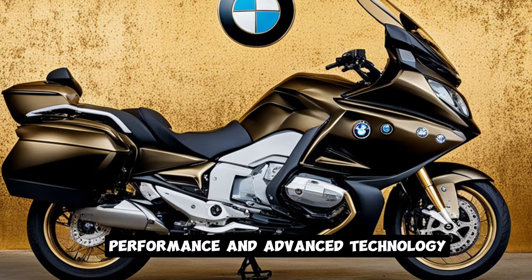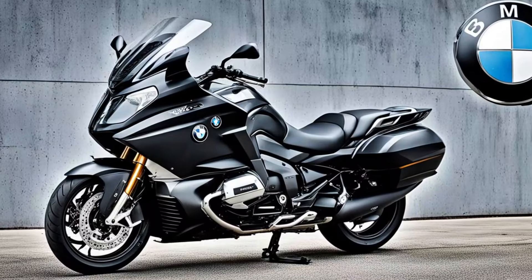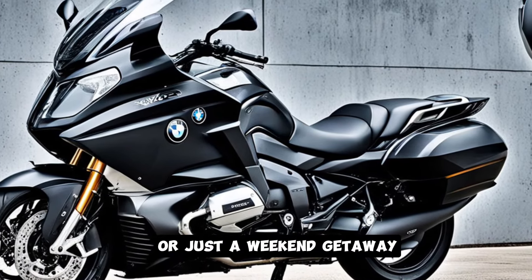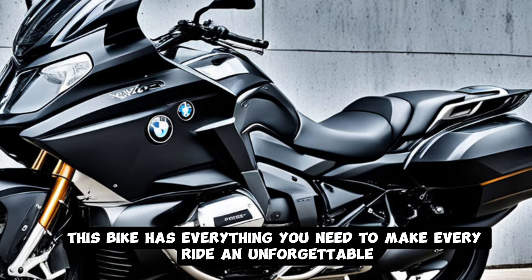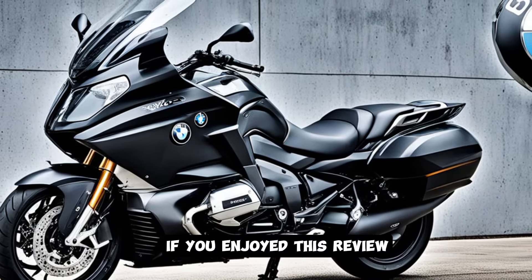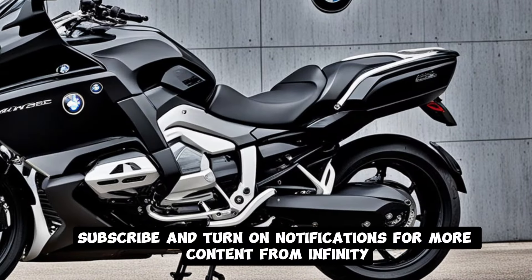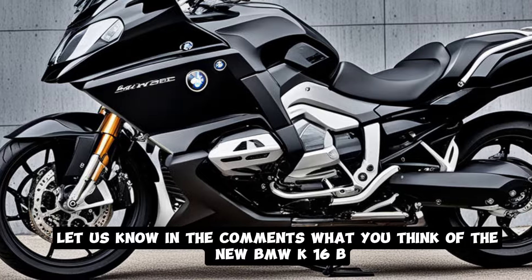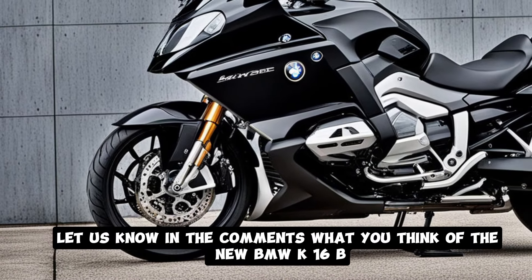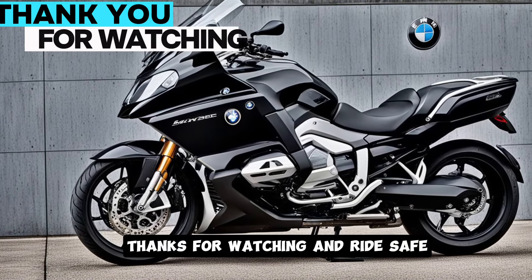In conclusion, the 2025 BMW K1600B is a motorcycle that combines luxury, performance, and advanced technology in a package that's perfect for the modern touring rider. Whether you're planning a cross-country journey or just a weekend getaway, this bike has everything you need to make every ride an unforgettable experience. If you enjoyed this review, don't forget to like, subscribe, and turn on notifications for more content from Infinity Motors and Cars. Let us know in the comments what you think of the new BMW K1600B and what other bikes you'd like to see us review. Thanks for watching and ride safe!